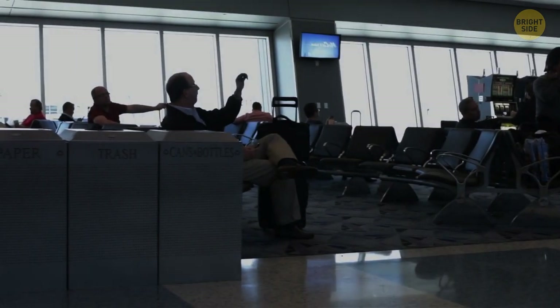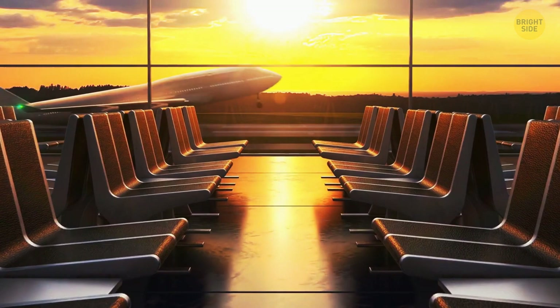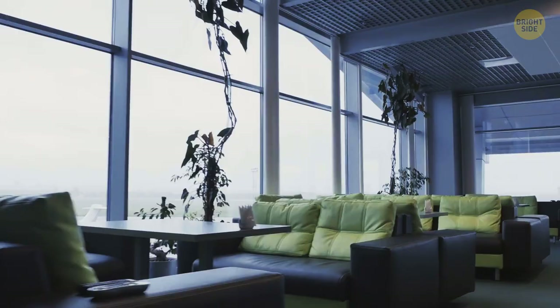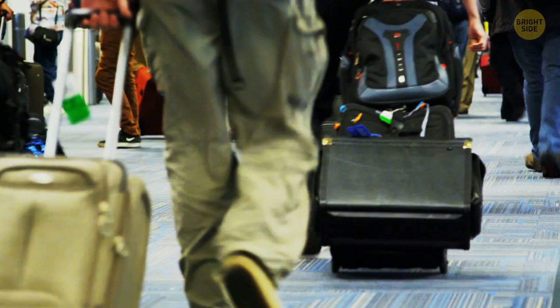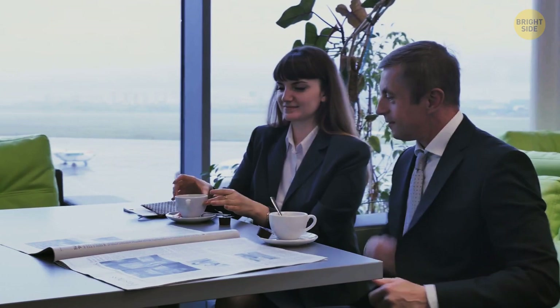Many airports have carpets at their gate areas. This nicety usually comes with a few other perks: lower ceilings, comfortable seats, and pleasant natural lighting. All this costs more for airports, and carpets are not so easy to clean as hard floors are. But they create a cozy feeling for passengers waiting for their flight, making them more relaxed.